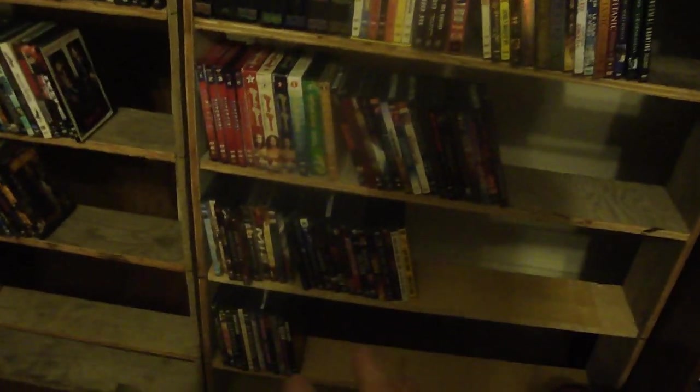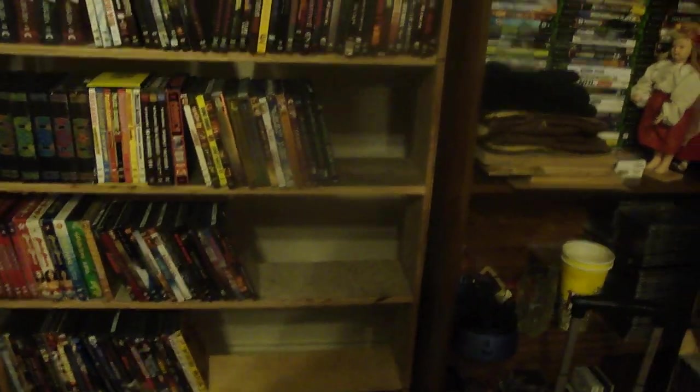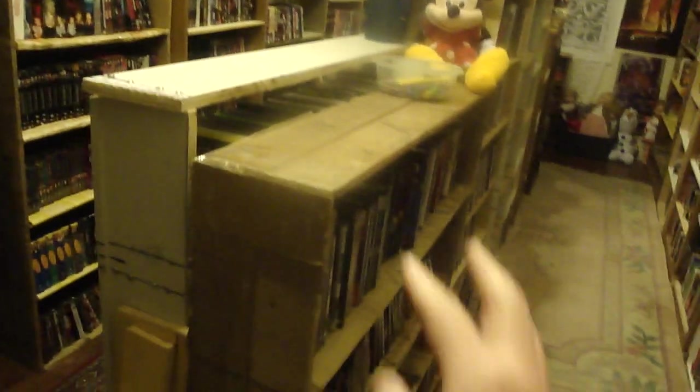Movies I might throw out I keep on the bottom. In spring or summer I'll try to get some backing whenever I can find a little extra cardboard, if it's big enough to fill up the back space. Most of these are cardboard. Over here I keep old movies.